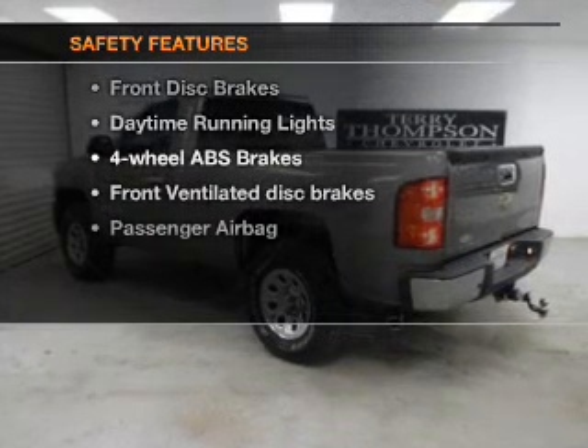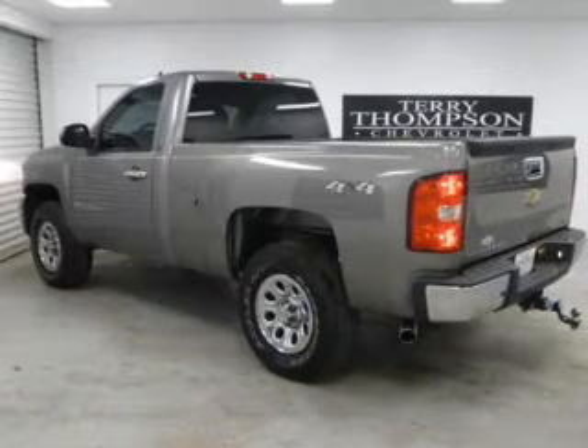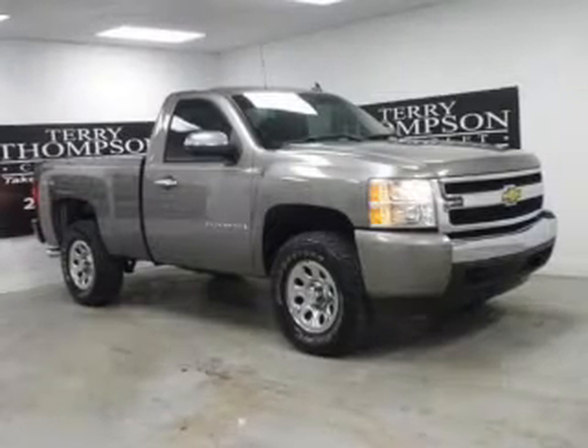If safety is a high priority, rest assured knowing that these top safety components are included: front ventilated disc brakes, passenger airbag, daytime running lights, low tire pressure warning, independent suspension.